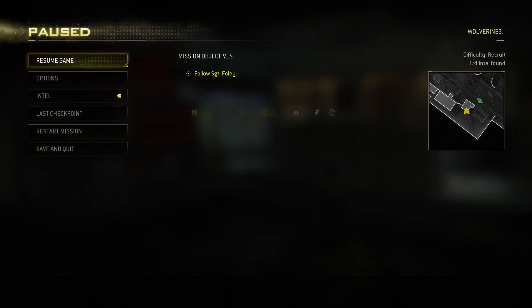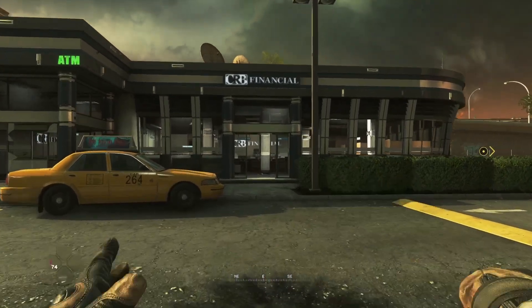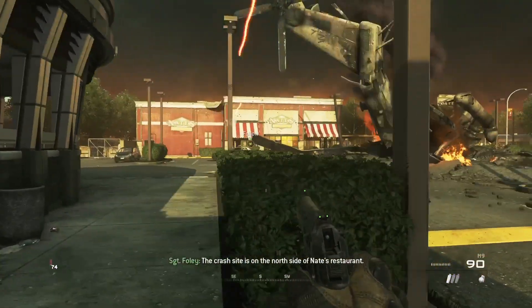All four pieces are actually in this big open space, so it's nice and easy to find if you do get lost. This next one is the CRB Financial Building.